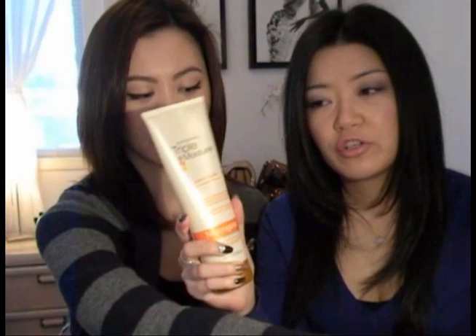My favorite conditioner to go with my shampoo is the Neutrogena Triple Moisture Daily Deep Conditioner. I find this to be really moisturizing but not heavy — it doesn't weigh down your hair. Every time I use this I feel like my hair is just rejuvenated. This is a kind of pricey conditioner, about $10, but you can get it for a bit cheaper at Walmart in the States. I highly recommend this for anybody who has over-processed hair, overheated hair, or just dry frizzy hair. You can really see a difference when you use the product.